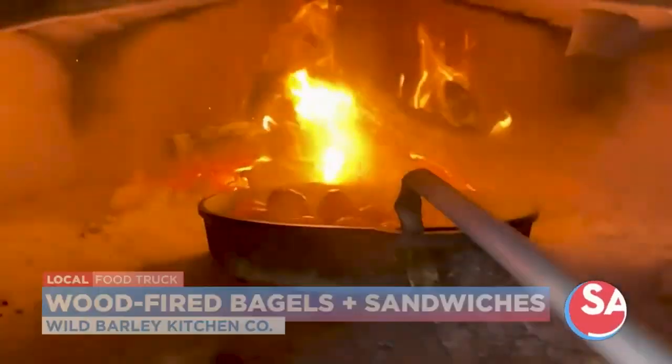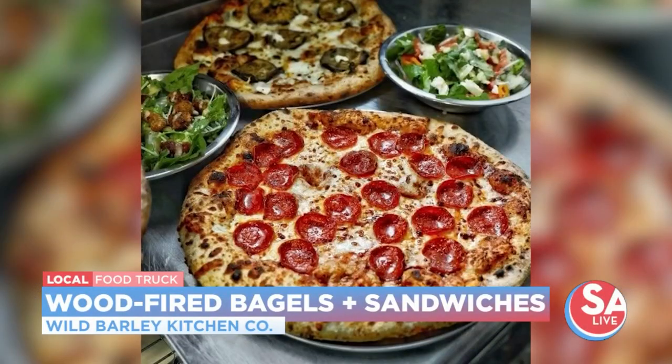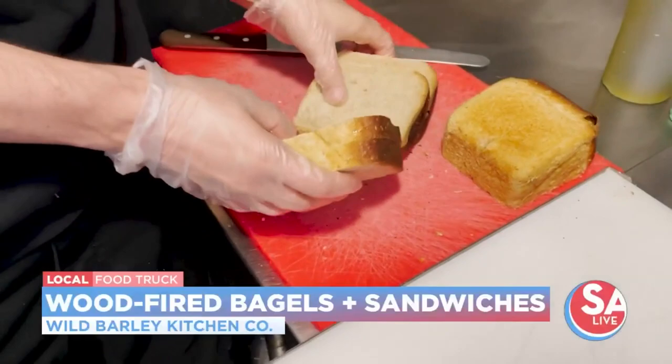All of our products are wood-fired sourdough based. Our pizzas are where we began — we made a whole bunch of pizzas at different breweries around town and then progressed into making sandwiches via bagels and sourdough bread as well. Everything we do is leavened with sourdough, so we use no commercial yeast.